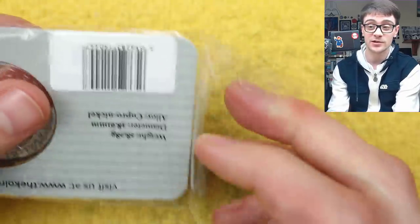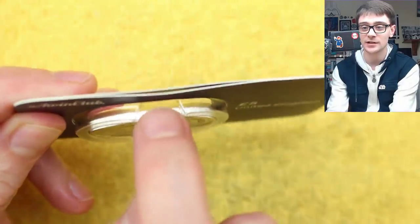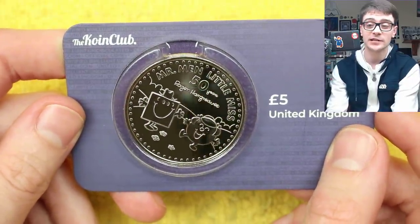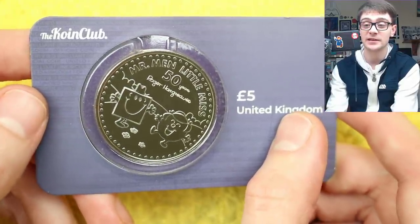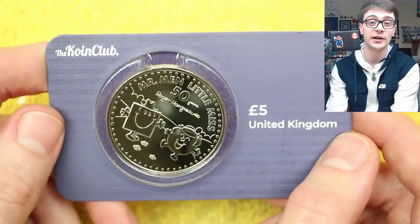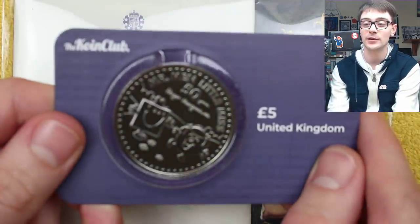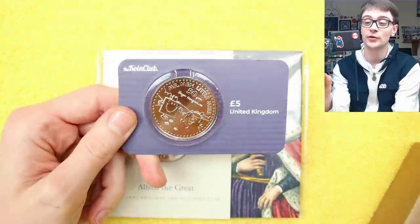I'm not sponsored in as much as I don't get any financial incentive to send you over to them, but they do send me the BU coins as they come in new. For those kind of prices, the packaging is about the size of a debit card. You've got some information on the reverse and you can actually see the reverse of the coin — I don't open my BU pack so they stay securely in there. They come in these little packagings and normally send you a little pack of sweeties as well. Links will be down in the description for you to check out if you so wish.